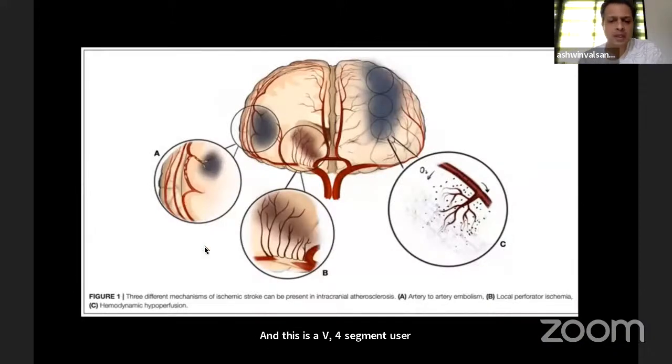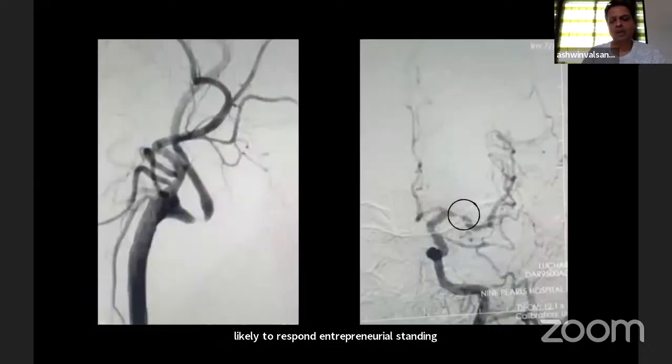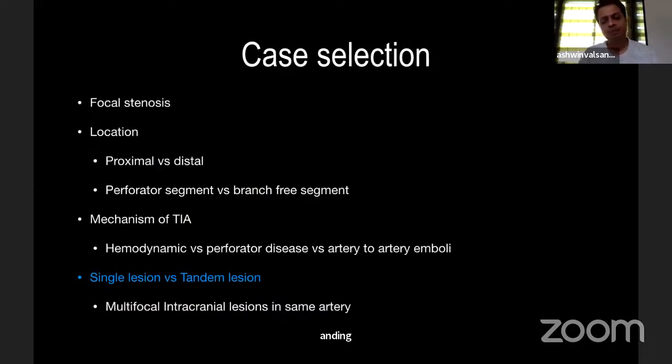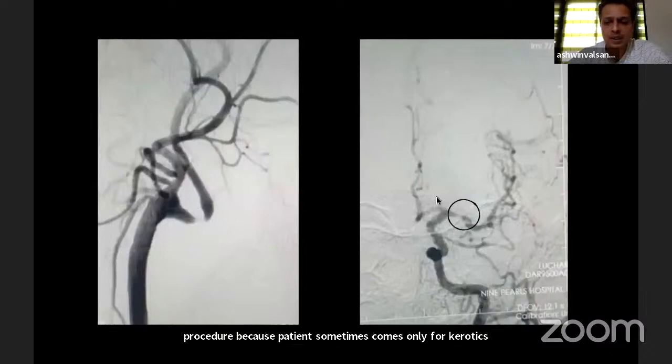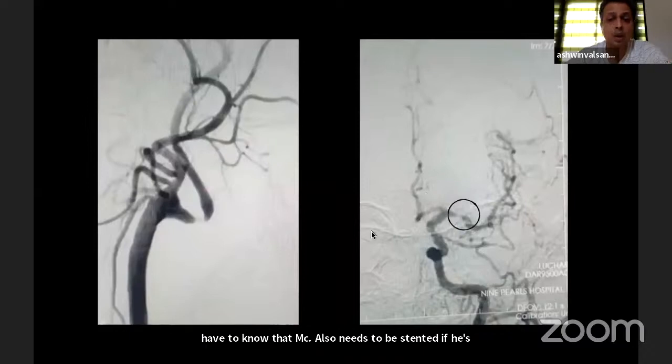Regarding mechanism: A shows distal embolism in the end-artery zone from the stenotic area; B shows perforator disease causing local lacunar infarcts; C shows hemodynamic compromise causing watershed ischemia, which is highly likely to respond to intracranial stenting. You need to review outside DSA, and if it is inadequate you must repeat it before the procedure — patients sometimes come only for carotid stenosis and you may miss an M1 stenosis that also needs to be stented if they are throwing TIAs on optimal medical management.